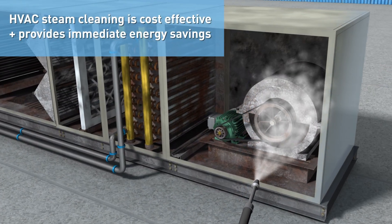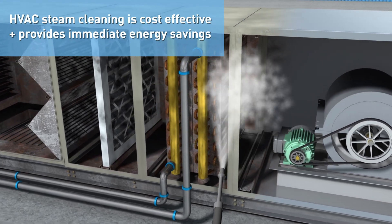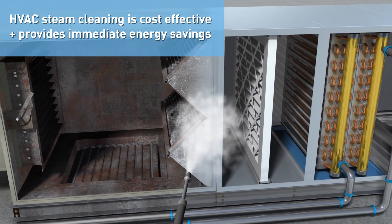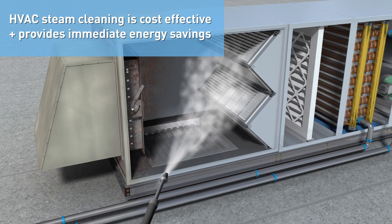Not only is HVAC steam cleaning a cost-effective way to improve the operational conditions of the equipment, but it also yields quick ROI through immediate energy savings. Plus, ongoing emergency maintenance calls are reduced, and the air handler is ready for many more years of service.